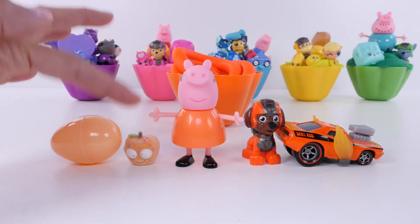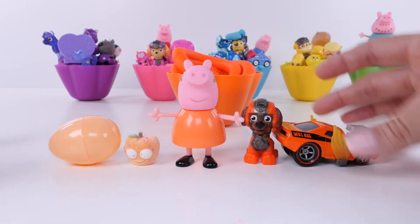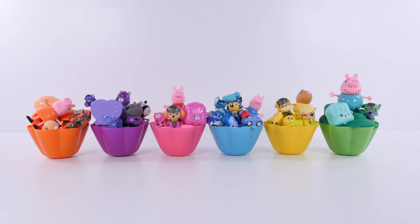One, two, three, four, five - five orange toys! Now we're right back where we started. Orange, purple, pink, blue, yellow, and green.